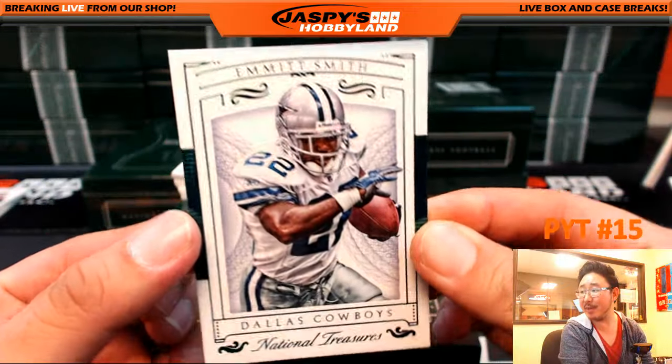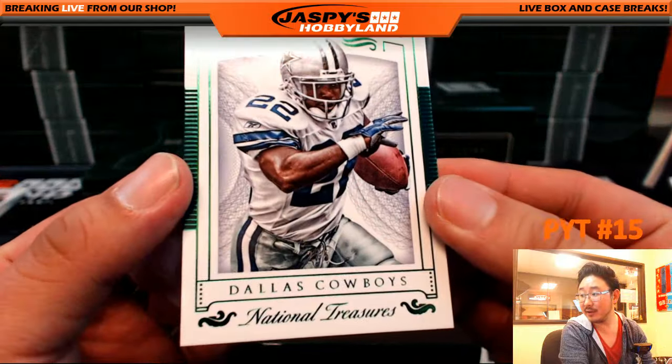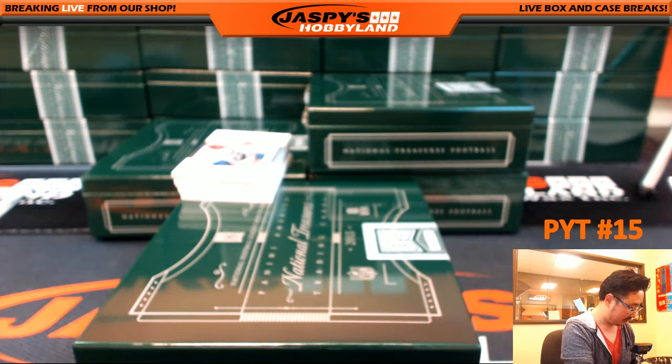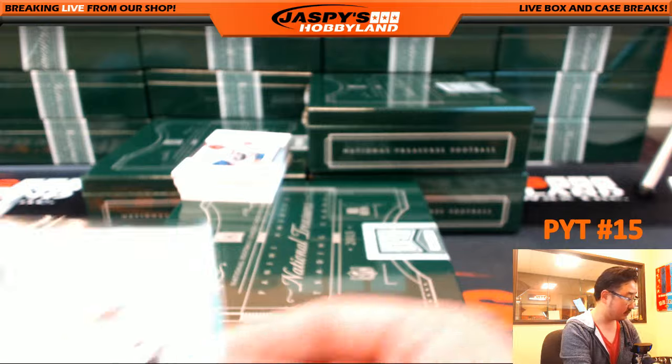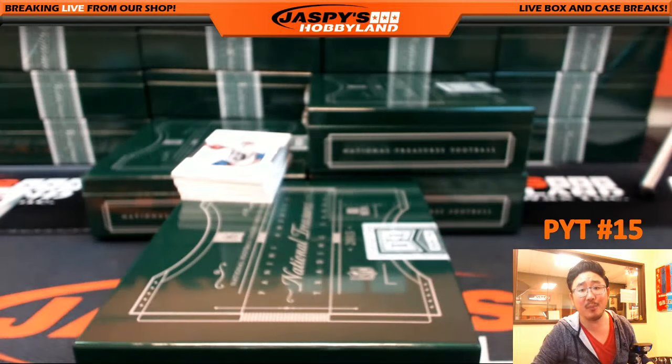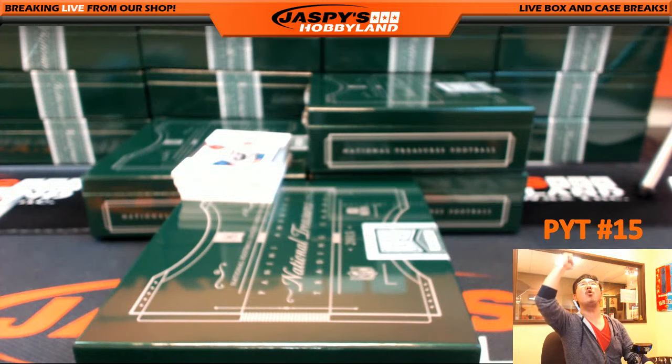2 out of 5, Emmitt Smith — nice out of five, Emmitt Smith for the Cowboys. Joey with that one. Joey, all aboard the Big Hit Express! Whoop whoop!